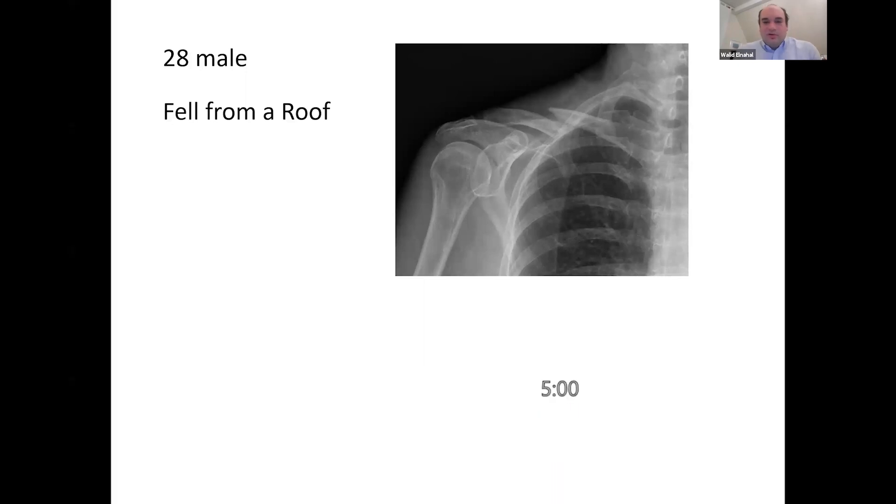We've got Bigad with us for an upper limb viva. A 28-year-old male has presented to the trauma clinic after a fall from the roof. Look at the X-ray and tell me what you're thinking. This is a plain radiograph, AP view of the clavicle and the shoulder, and I can see a fracture of the mid-shaft of the clavicle which is quite displaced. I would first like to assess the patient according to ATLS guidelines to make sure this is an isolated injury.